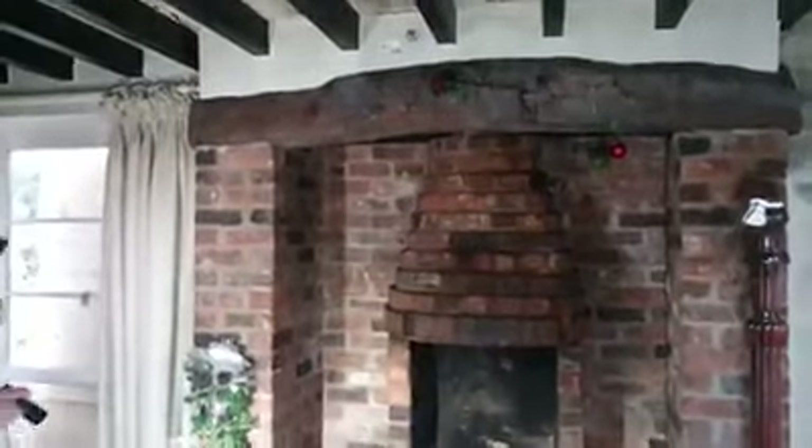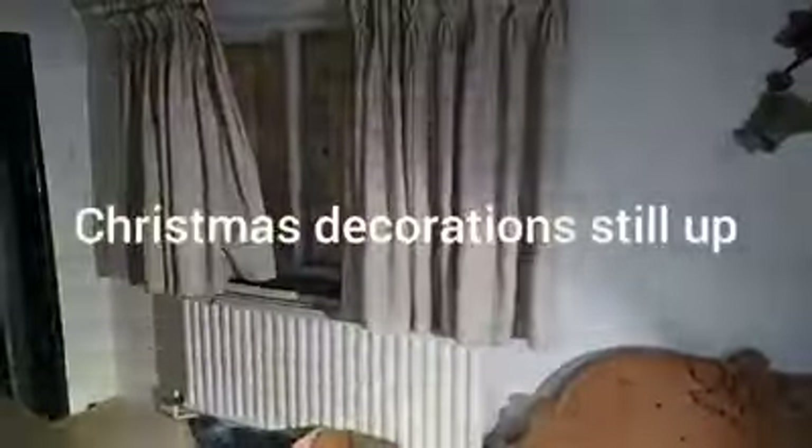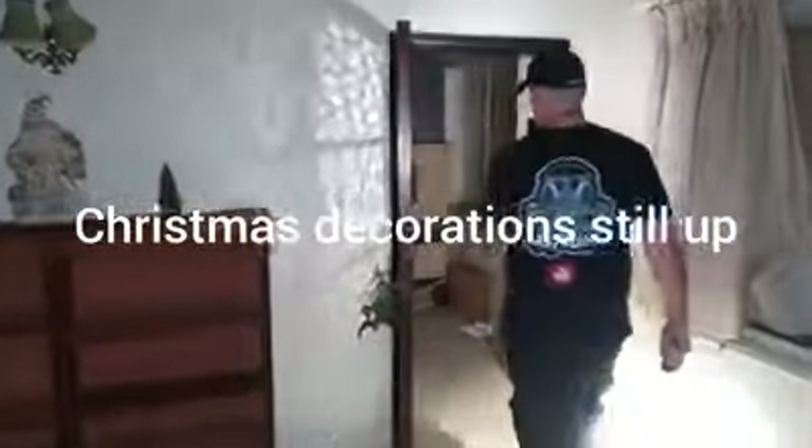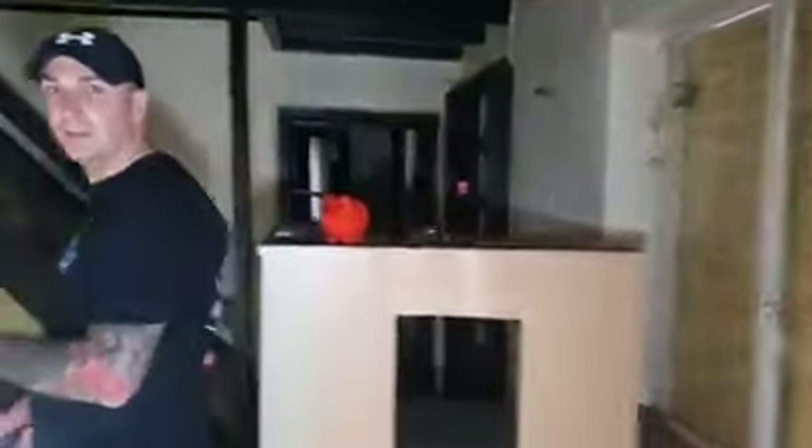We're coming in a reasonable way. Look at the fireplace there, guys. This one must have been done around Christmas time — there are Christmas decorations in there. We're absolutely flying guys — this is the fourth explore of the day. Let's go.